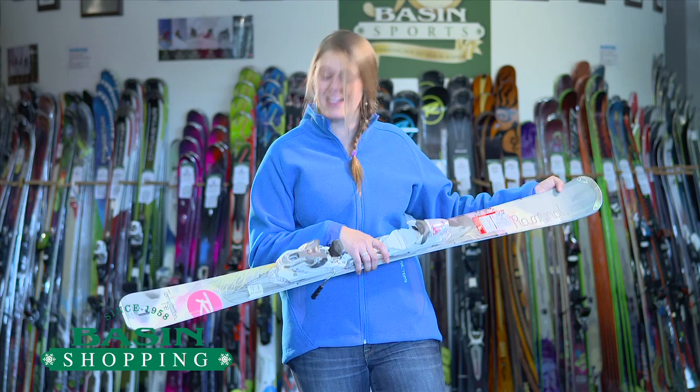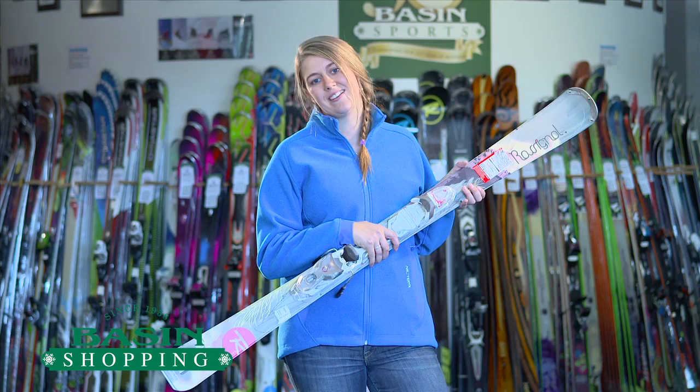So give us a call. This is, again, the Rossignol Temptation 78. Give us a call and we'll walk you through it here at The Basin Sports in Killington, Vermont.